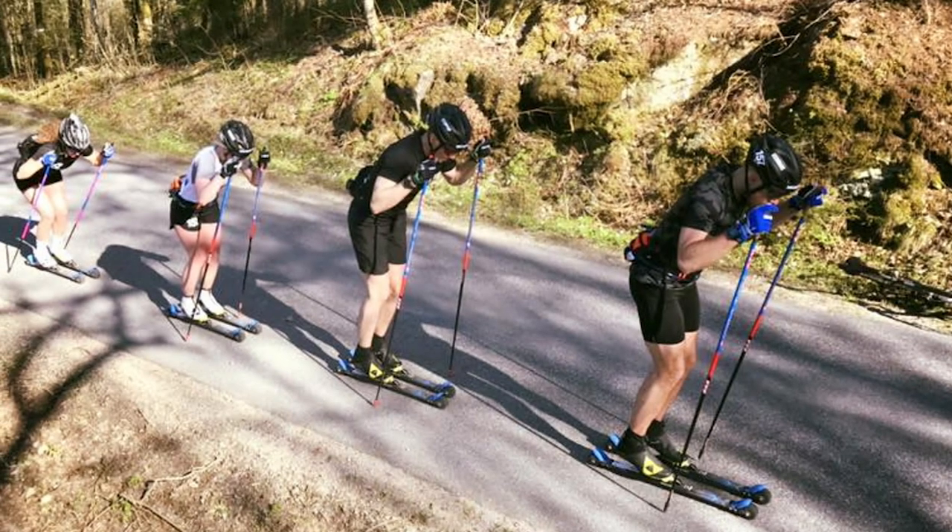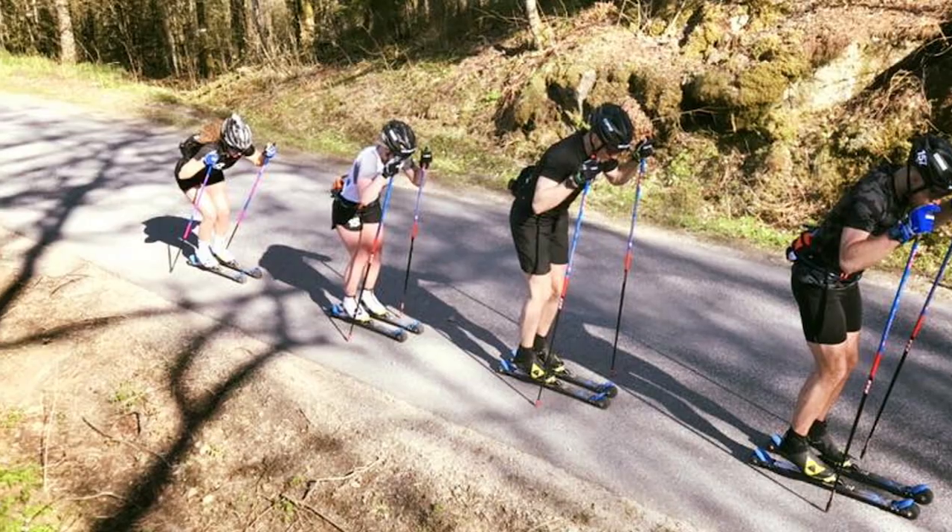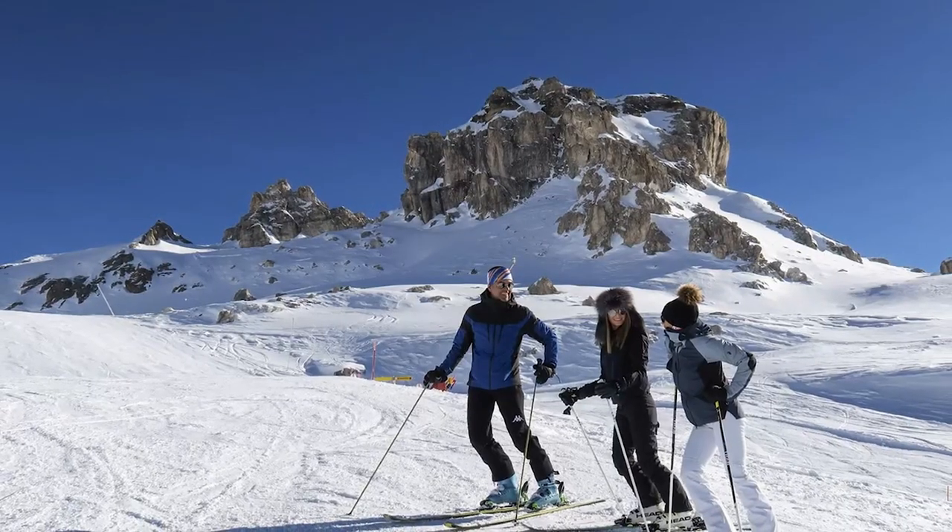To maximize your speed, pick a longer ski that is also much firmer. This will keep the weight on the ski without it being bent and creating drag.